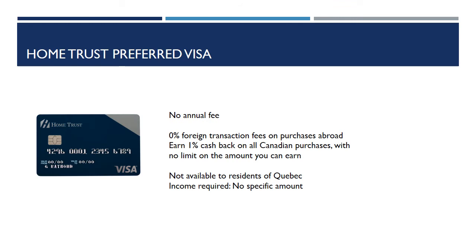The next card is the Home Trust Preferred Visa Card. No annual fee. This is a great card if you're making purchases abroad, as it has a 0% foreign transaction fee. You earn 1% cash back on all Canadian purchases with no limit on the amount you can earn. It's not available in Quebec, and there is an income requirement but no specific amount.